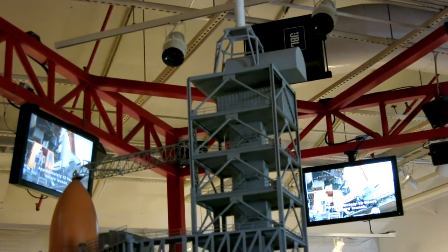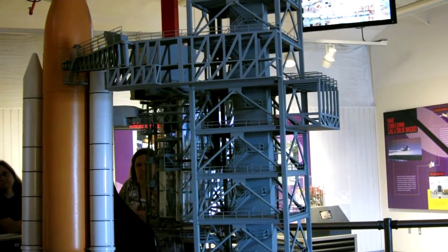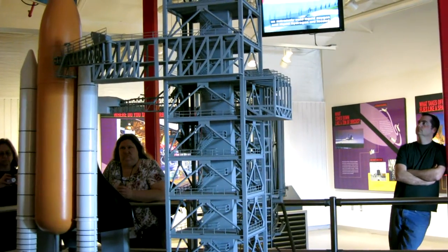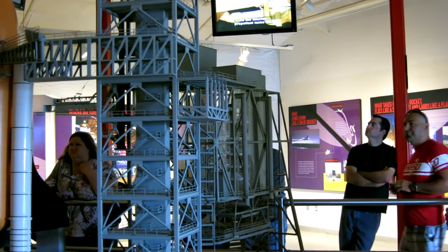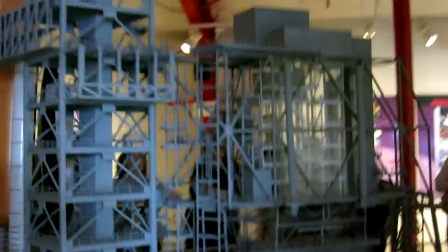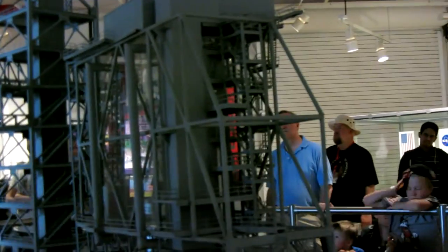Approximately 12 hours before launch, the rotating service structure is pulled away, revealing the shuttle as the countdown reaches its final phase. Six hours before liftoff, all but a handful of workers leave the pad as extremely cold liquid oxygen and liquid hydrogen are loaded into the external tank through an intricate system of pipes and valves. As the interior propellant tanks fill, some of the propellant turns to gas and must be released safely. A vent hood called the beanie cap collects the oxygen vapors, routing them away from the tip of the tank to prevent the buildup of ice. Potentially explosive hydrogen gas is also routed away from the tower to a flare stack where it can safely burn off.